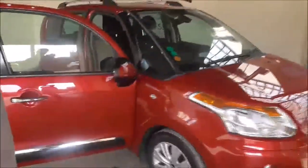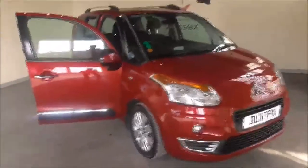This car does have finance available and if you'd like any more information or if you would like to arrange a test drive, don't hesitate to get in contact with one of the team or see below. Thank you.